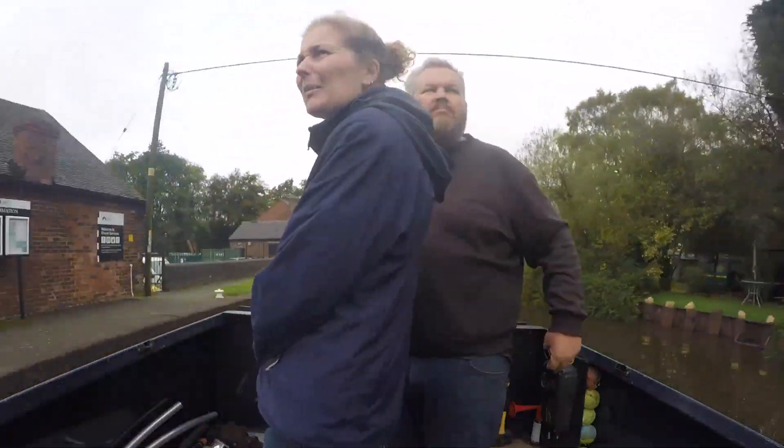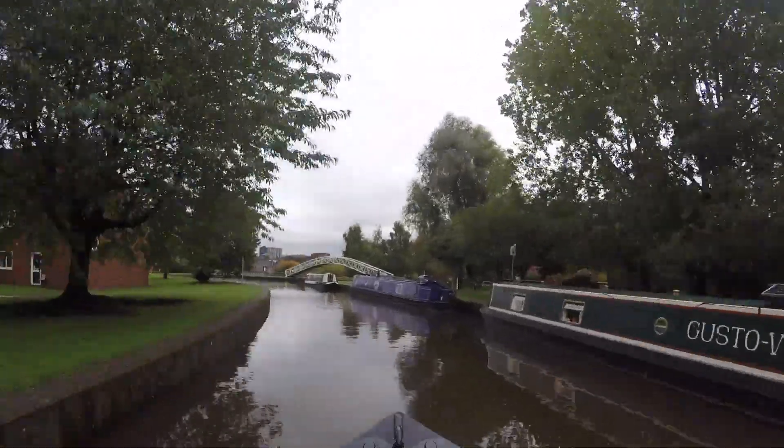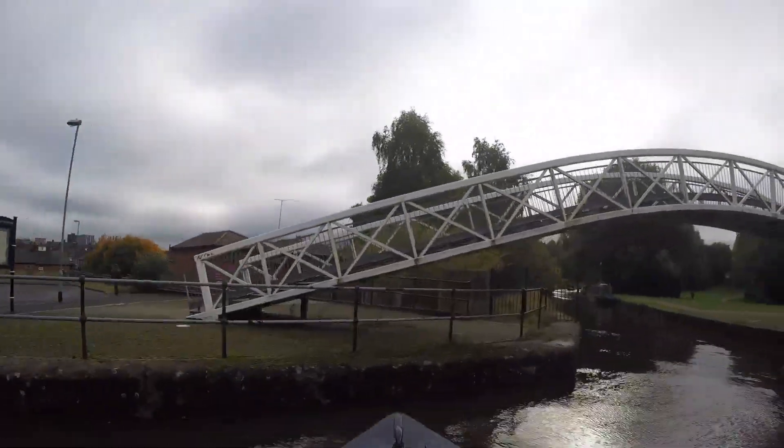The visitor moorings are pretty full but there's one spot left that should be fine. Michael drops me and George off and then goes to the turning point by the museum to spin the boat around so we're back facing in the right direction for our next trip.